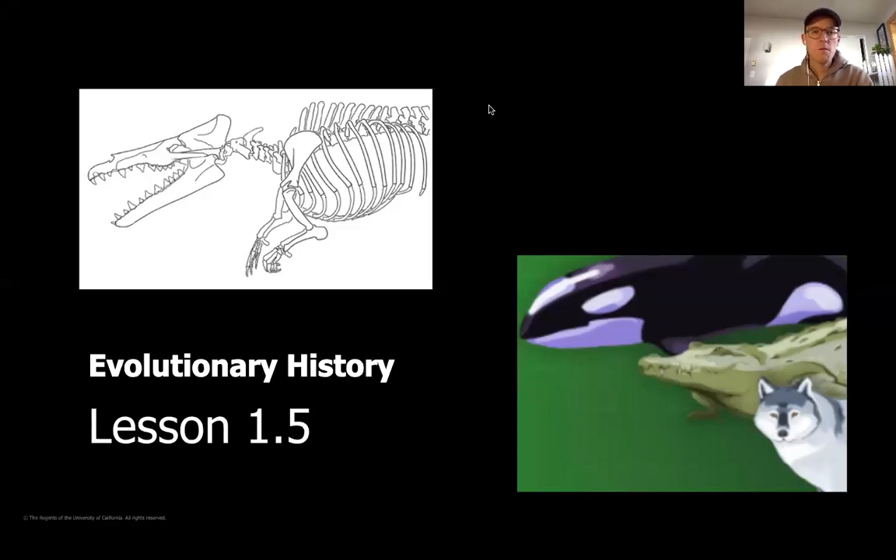Hello everyone and welcome back to our last lesson for chapter one of our evolutionary history unit. Today we're going to continue to study the structure of this mystery fossil as paleontologists. This fossil was found in Pakistan and we're trying to decide which of these three animals — a whale, a crocodile, or a wolf — our mystery fossil is most closely related to. We've talked about comparing structures of each animal to see which are most related.